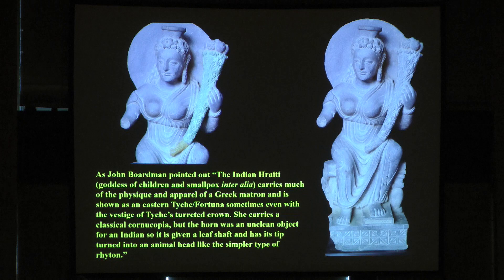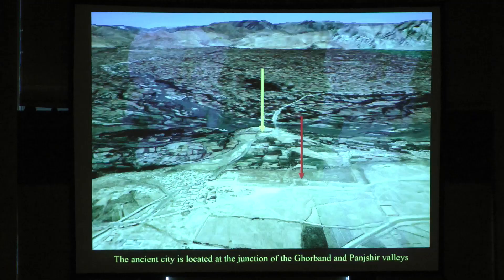So it is given a leaf shaft and its tip turned into an animal head, like the simpler type of rhyton. If you look at a rhyton in the Greek or Hellenistic world, there are no decorations because it's made of metal. But in this wonderful sculpture in San Francisco, you can see how it ends and see the foliage covering it. This is the Gandharan version of the Tyche.